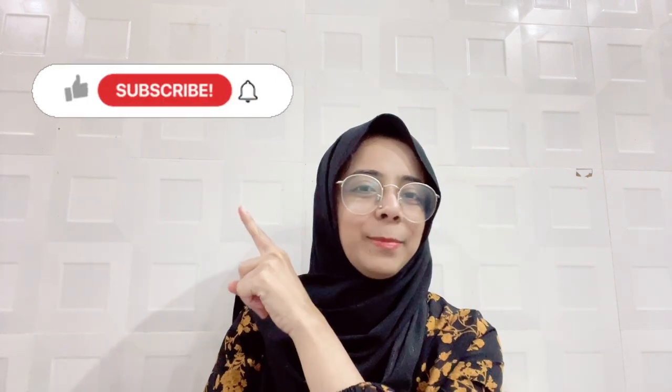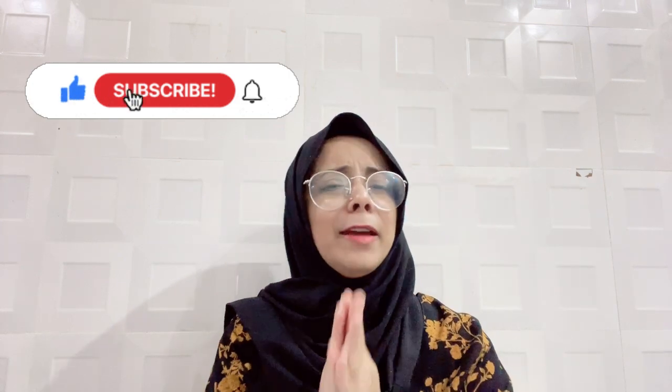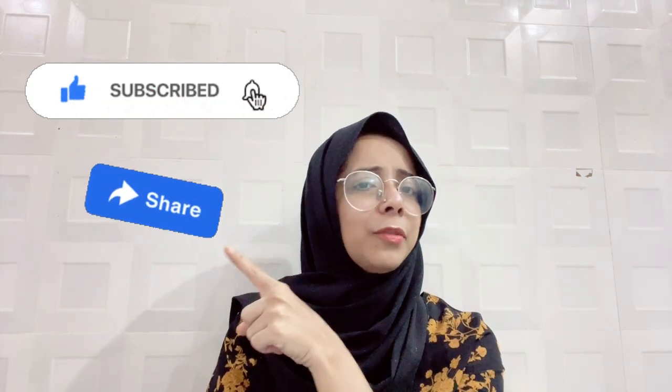That's it for the video. Thank you for watching till the end. I hope you found the video valuable. If you got useful information, don't forget to hit the like button, subscribe to my channel, and share it with your friends and family. Stay tuned till the next video. Till then, stay safe and be happy.